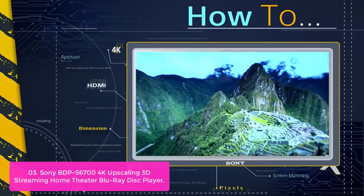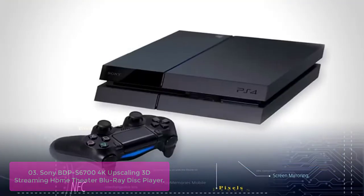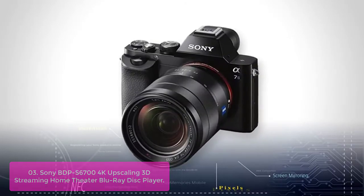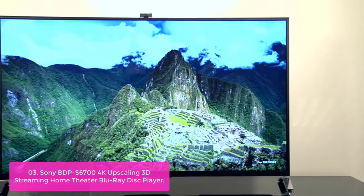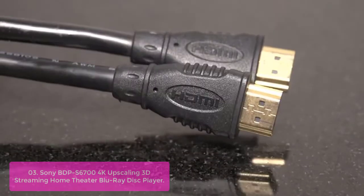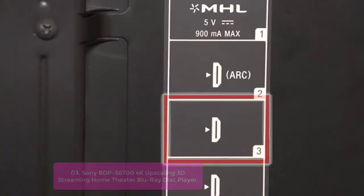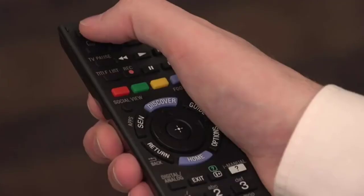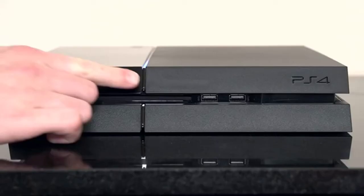List number 3: Sony BDP-S6704K Upscaling 3D Streaming Home Theater Blu-ray Disc Player. The Sony BDP-S6704K features smart functionality that allows you to wirelessly access your favorite streaming apps. With built-in dual-band Wi-Fi at 5GHz and 2.4GHz, and a memo feature, you can enjoy brilliant streaming content while watching your favorite movie or program on your TV.